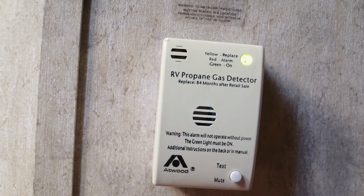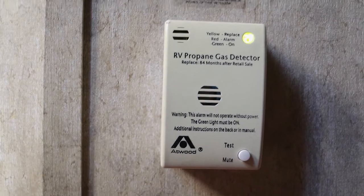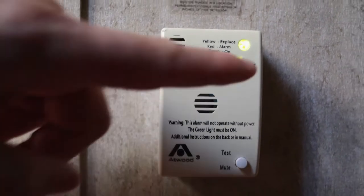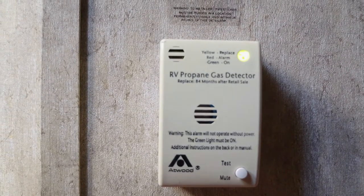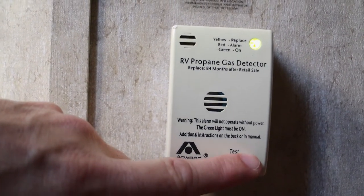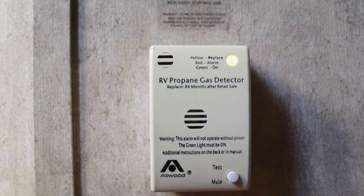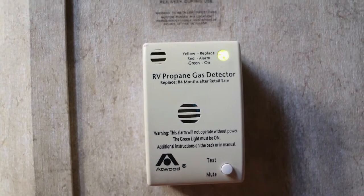Now let's move to the CO detector. This is our RV propane gas detector that also detects carbon monoxide. Gases are heavy — they settle low — so you want to make sure this is mounted in a low position, which it is. It has a green indicator light meaning it's on; red means alarm; yellow means you need to replace the detector. To test it, press the little test button — the red light came on, then the green light came back, and we heard the audible chirp. We're good to go.